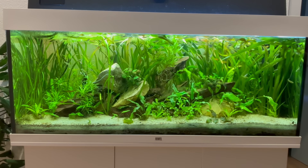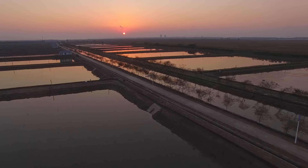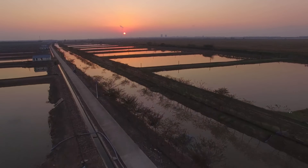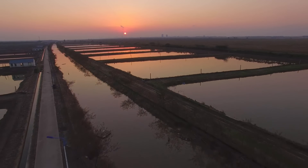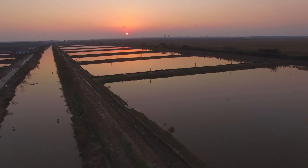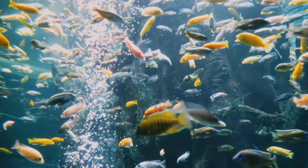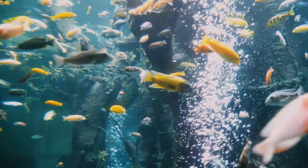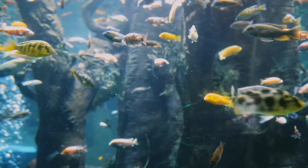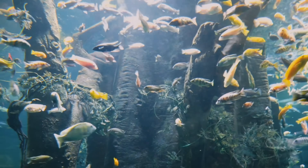The future of aquariums may rely even more on biofilm. Advanced bioreactors are already being used in aquaculture to supercharge natural filtration. Researchers are also exploring how biofilms can serve as natural health monitors — shifts in the microbial community can signal problems in water quality long before fish show signs of stress. By learning how to work with this invisible world, aquarists may soon have healthier, more resilient tanks than ever before.